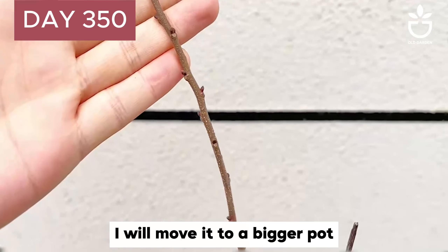It's been one year today. I'll wait until the chestnut tree sprouts again, then move it to a bigger pot.